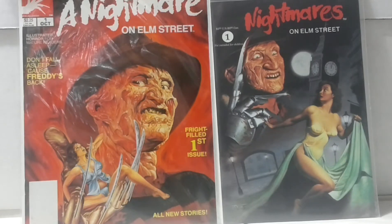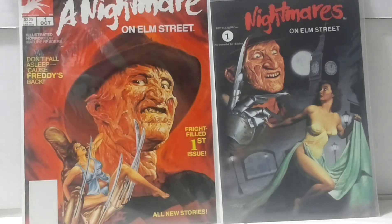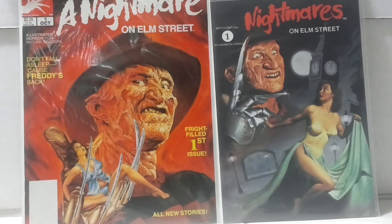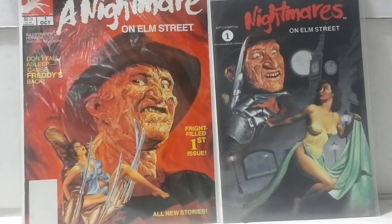Hello fellow comic book lovers, collectors and aficionados — Vin Crew here with another back issue comic haul. It's been a little while, so it can't be a weekly video, but life gets in the way. I haven't died, I haven't stopped collecting books by any means — I probably picked up three long boxes in the last seven or eight weeks.